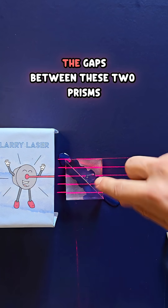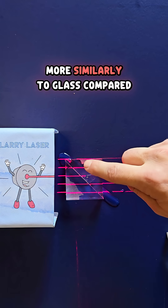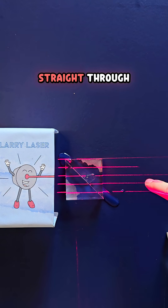The water is filling the gaps between these two prisms, and water interacts with light more similarly to glass compared to air. So now the light goes straight through.